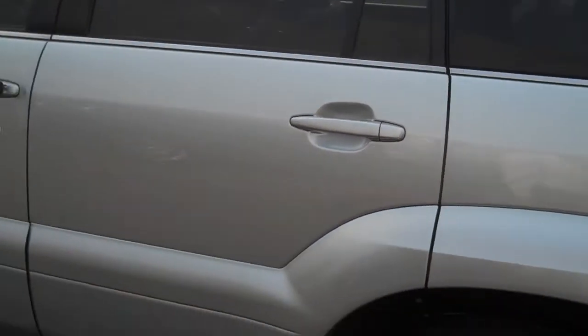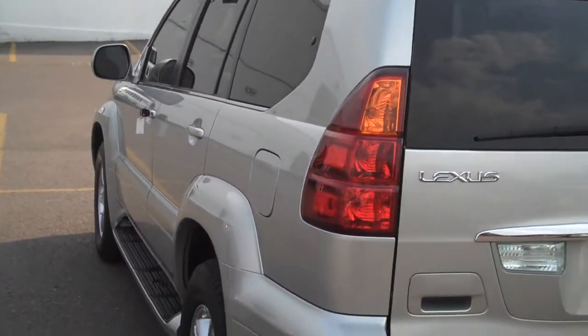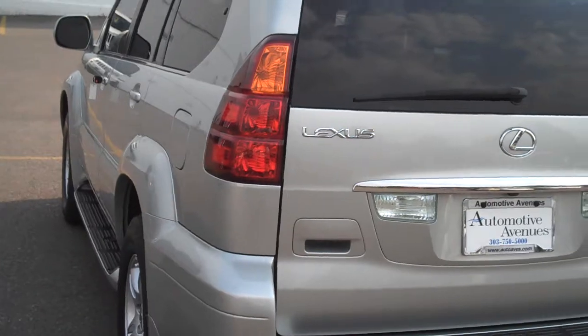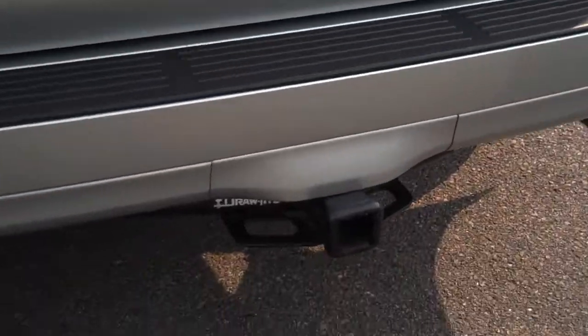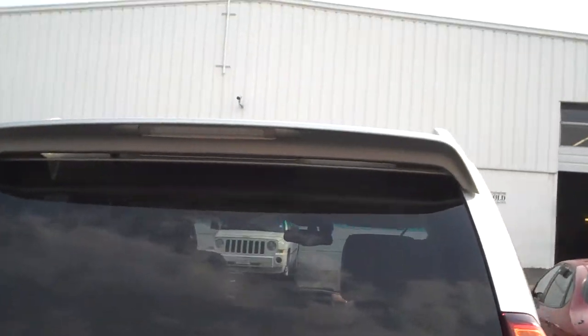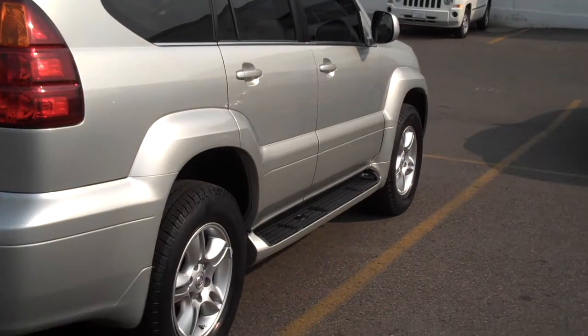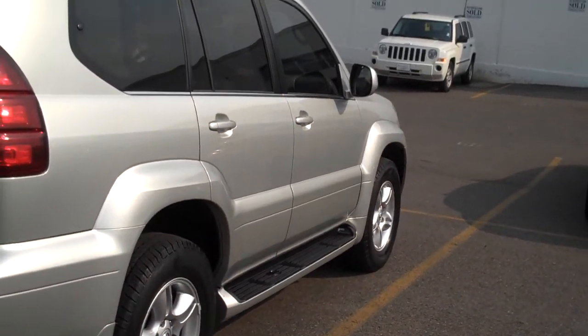Tinted windows. Looking down the side — looks good, not door dinged. Does have a tow hitch. Has the rear spoiler with the stop lamp in it. Down the passenger side, looks good, not banged up.